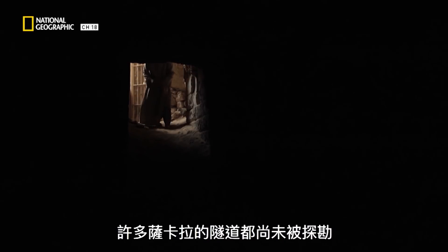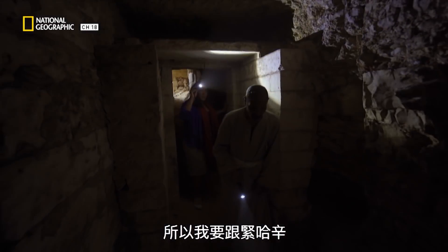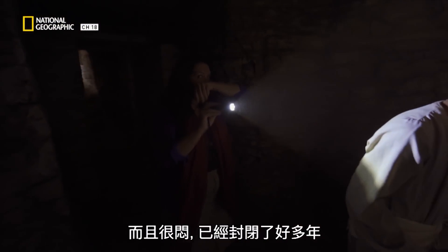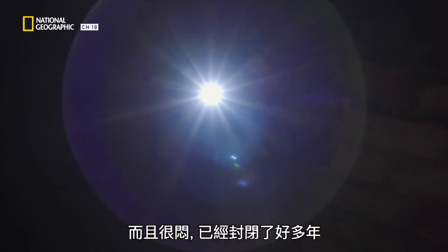Many of Saqqara's tunnels have never been explored. In the past, people have got lost down here, so I've got to stick close to Hashim. It gets really hot down here, and it's pretty close — it hasn't been open for years.